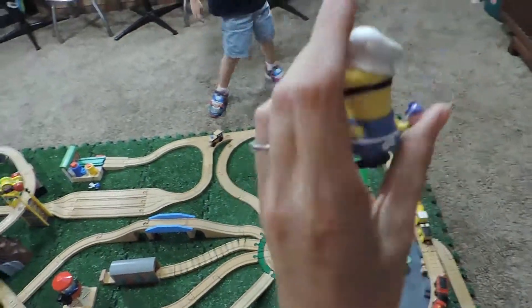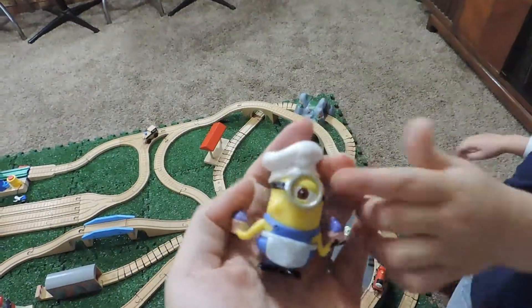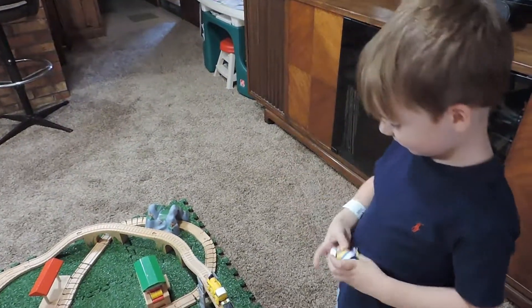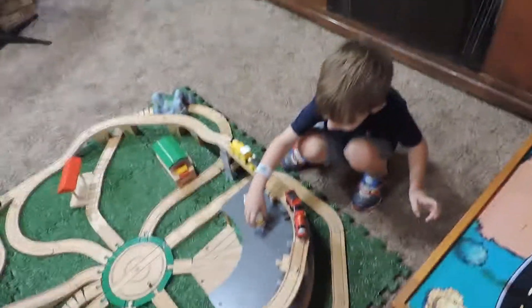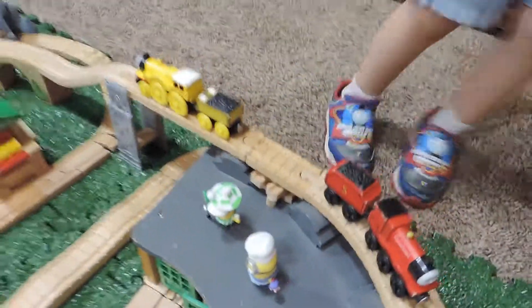Who is this? A Cooking Minion. A Cooking Minion — what is he making? Ice cream. Ice cream! Yummy. If he's getting ice cream, he must have been a really, really good boy.